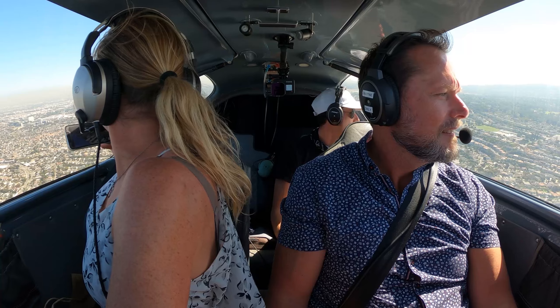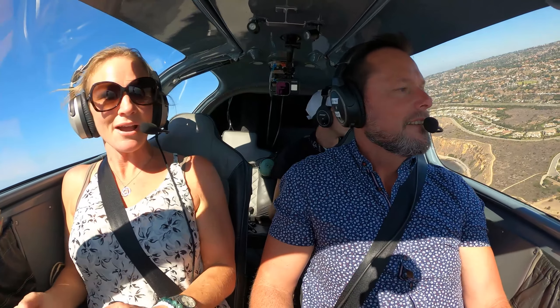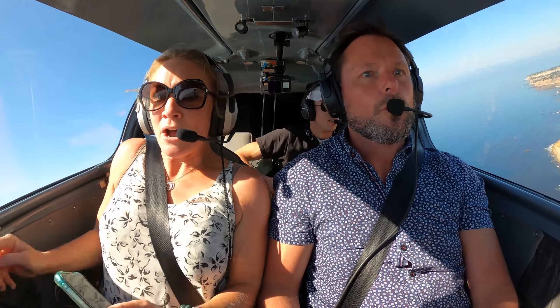Now we're airborne! There's Toledo! There you go! Oh my god!